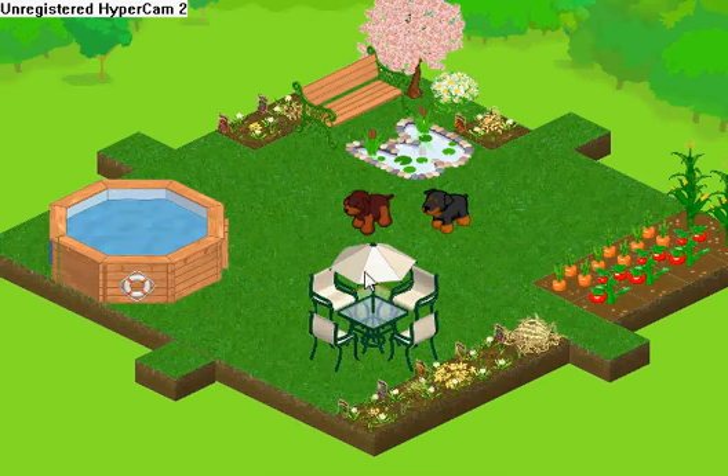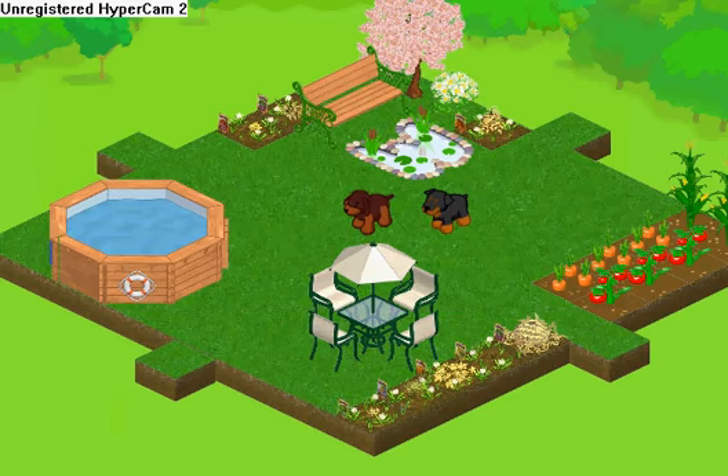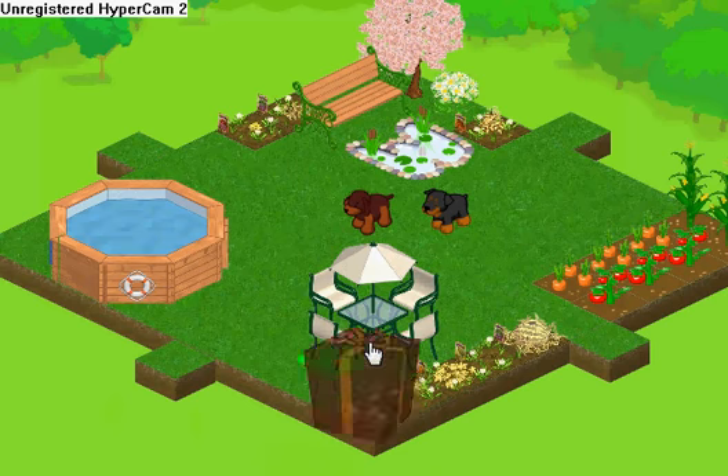Hi everyone, it is Webkinz Girl 142, and these two Webkinz are my newest — this one is Maui and this one is Holly. I'm going to get my items from storage because I'm going to open the gifts first. I'll start by opening my brown dog gift.